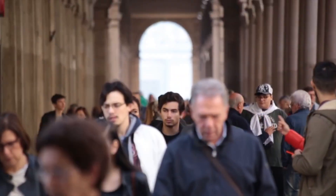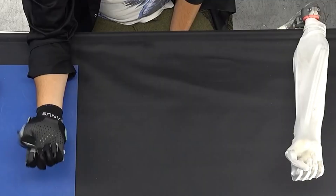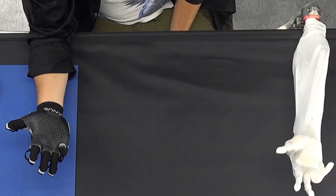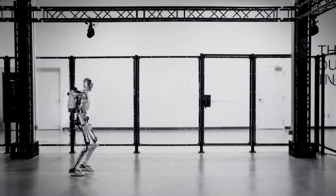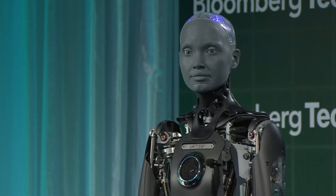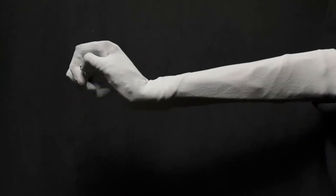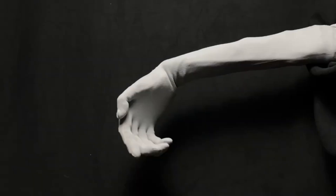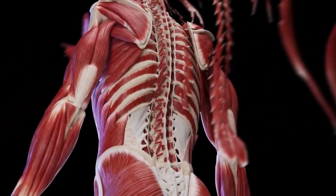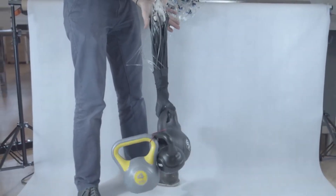Protoclone emerged from Clone Robotics, a Polish company founded in 2021 with a singular focus on biomimetic robotics. The term biomimetic refers to systems that replicate biological structures and functions. Traditional robots rely on electric motors, hydraulics, and rigid metal frames. Protoclone abandons this conventional approach. Instead, it uses artificial muscles made from materials that contract and expand similar to human tissue. These muscles number over 1,000 across the entire system.